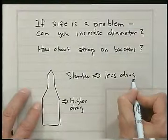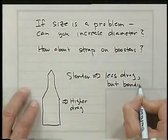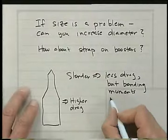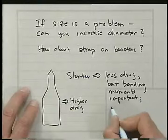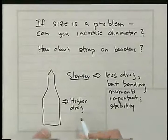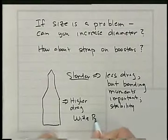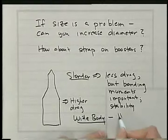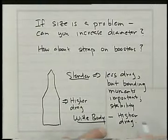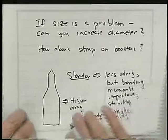But a slender vehicle can have some problems with bending moments, and stability — a slender rocket can have some stability problems. On the other hand, if you make it short and stout, a wide-body vehicle, then we have higher drag, and that's a significant effect. In other words, there's going to be a delta-V cost to overcome that drag. So that's one issue.